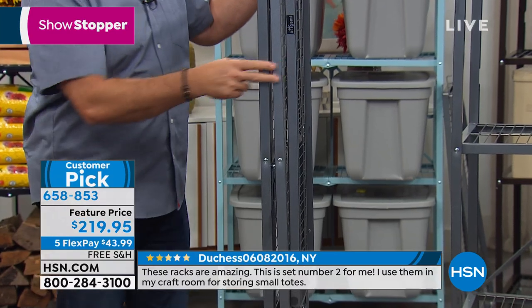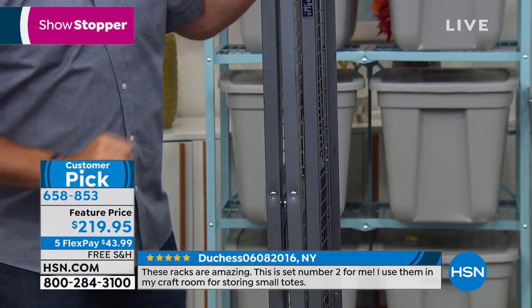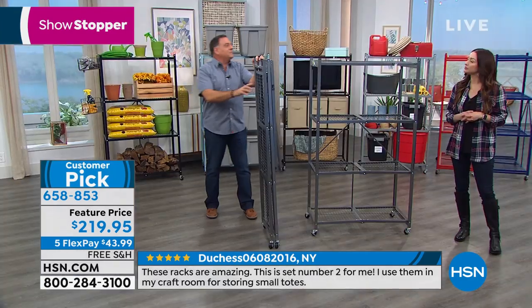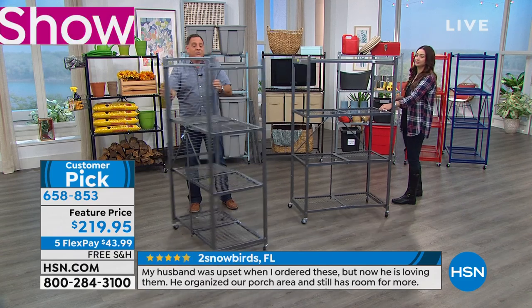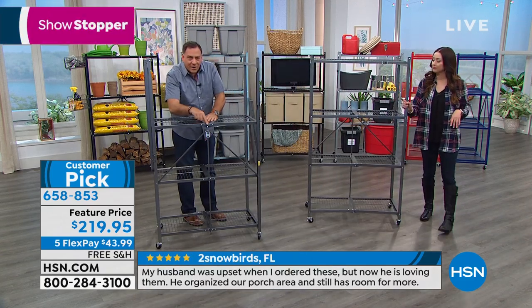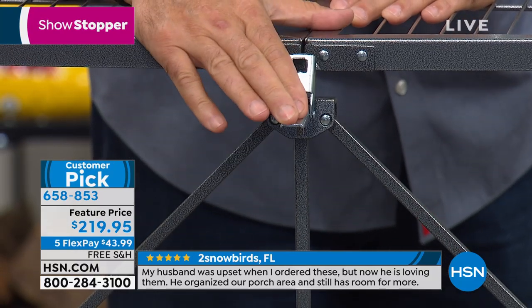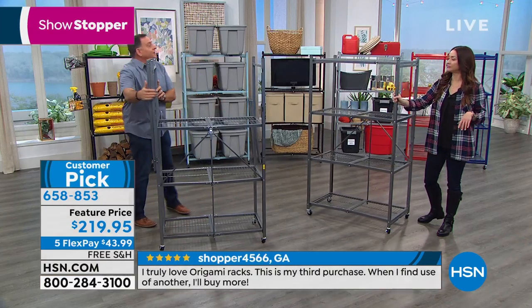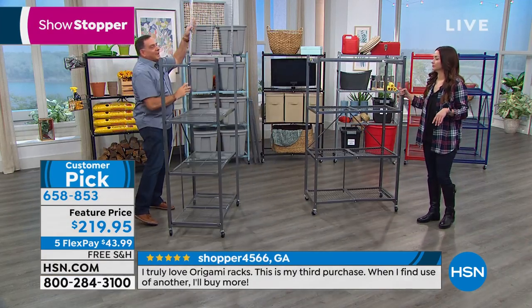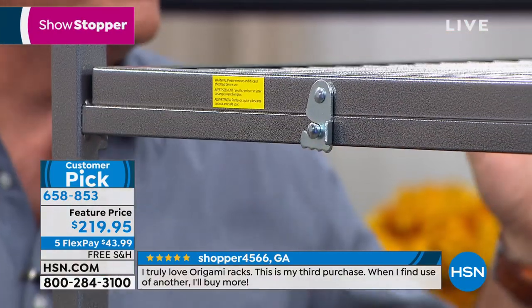Let me show you how quickly you can set this up. First you just pull the sides and it literally falls open. On the back there's an Origami toggle — a patented design. If I push that down, the whole thing is now rigid. Then all I've got to do is flip the top shelf over, and we're done. Just like that. How easy was that?